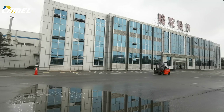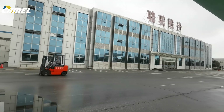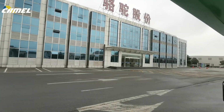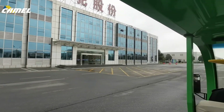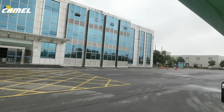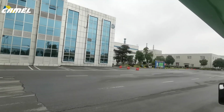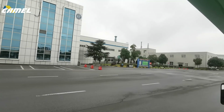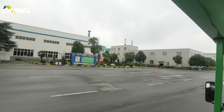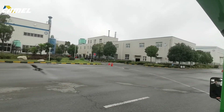Hello everyone, this is the Camel Group main building. Just now I showed you the inside of the plant. Our officers and plant officers working in this building include technical engineers, quality control people, and plant support people. They all work in this building. Now let's move to the other building — you can see there are several big plant buildings over there.